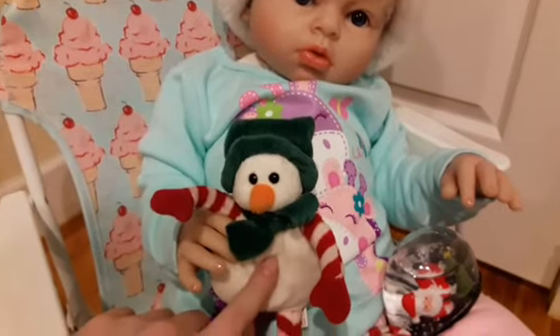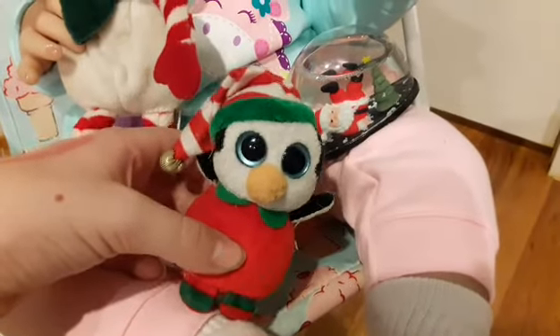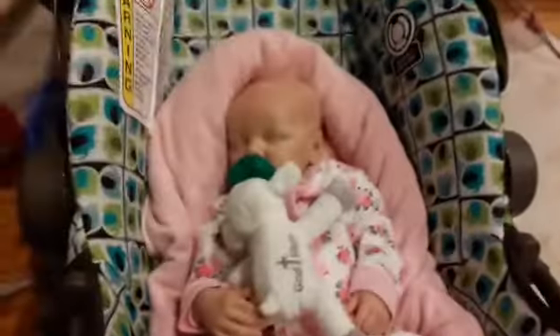She has her little snowman friend. His name is Snowball. And then she has this snow globe which is really cute — it has Santa in it. And then this is just a little Santa globe that my sister gave Rielin. She's in her comfy hangout clothes. She wears pajamas too, but we're just hanging out in them right now.